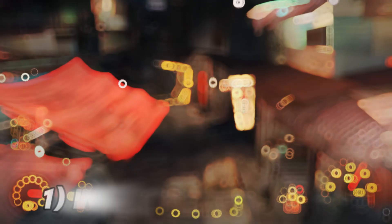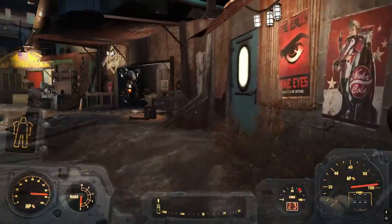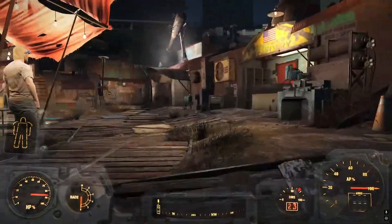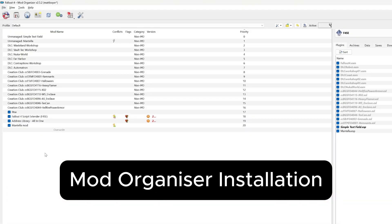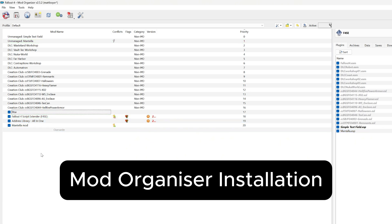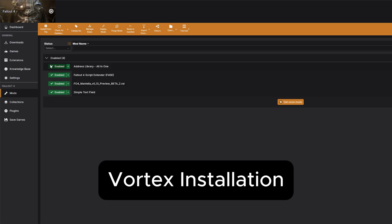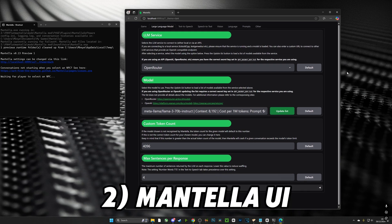First and foremost, it is a much easier install process. By popular demand, Mantella's installation is now an absolute breeze. We've heard your feedback loud and clear, so the new update cuts down the steps and components you need to get up and running. No more hair-pulling setups, no more XVA Synth running in the background — it is all encapsulated within one program.